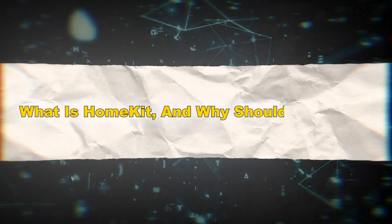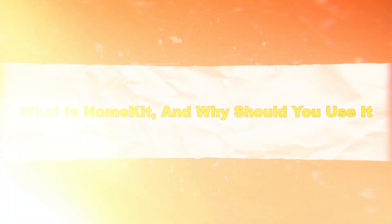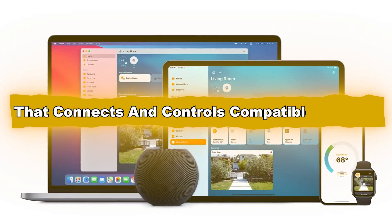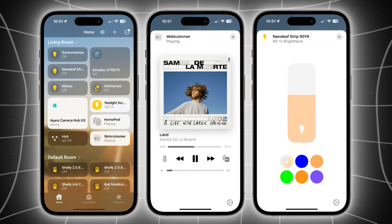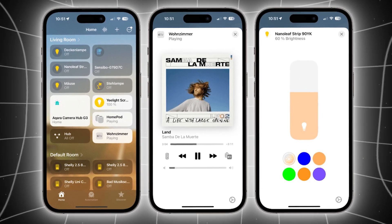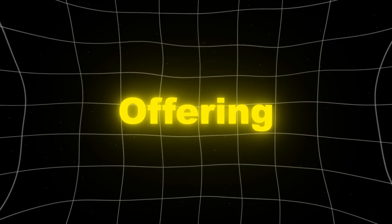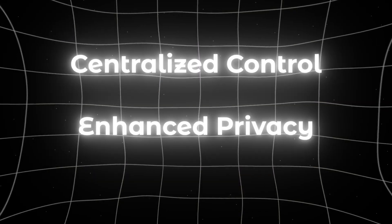What is HomeKit and why should you use it? Apple HomeKit is Apple's smart home platform that connects and controls compatible devices through the Home app on iPhone, iPad, Mac, and Apple Watch. HomeKit simplifies smart home automation by offering centralized control and enhanced privacy.